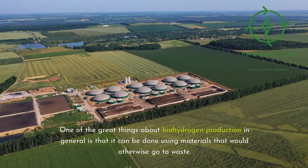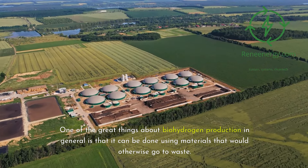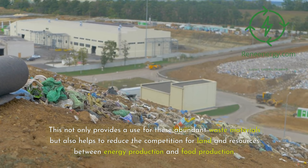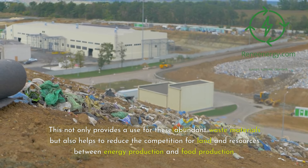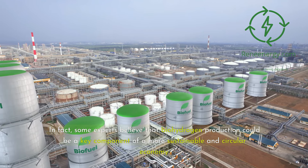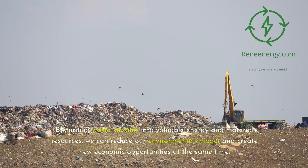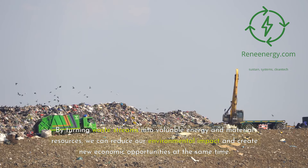One of the great things about biohydrogen production in general is that it can be done using materials that would otherwise go to waste. Researchers are exploring ways to use agricultural residues like corn stalks and wheat straw as feedstocks for hydrogen fermentation. This not only provides a use for these abundant waste materials but also helps to reduce the competition for land and resources between energy production and food production. Some experts believe that biohydrogen production could be a key component of a more sustainable and circular economy, turning waste streams into valuable energy and material resources.